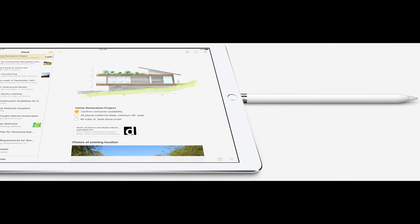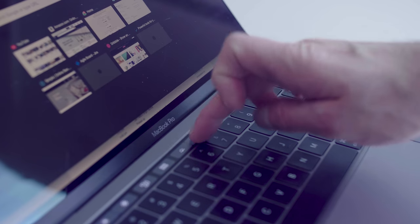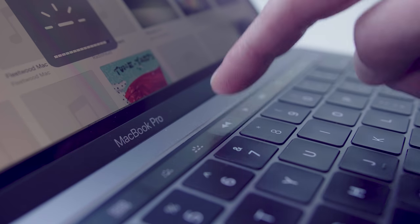Oh my god, okay, that's the stupidest thing Apple will ever do. F*** it, I'm switching to a PC.